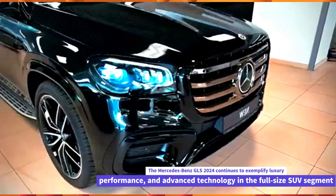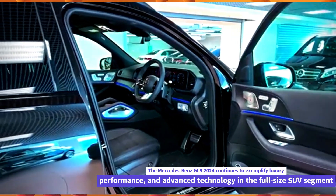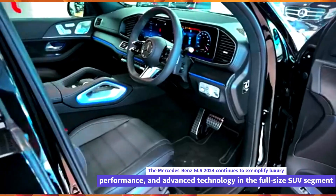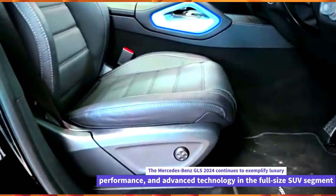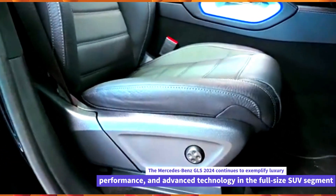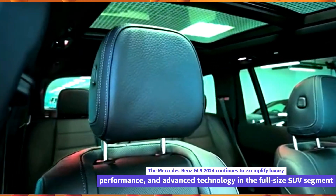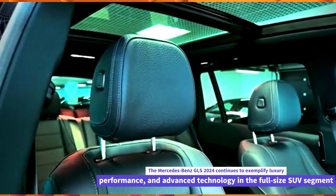Technology. The GLS 2024 incorporates cutting-edge technology, including the latest MBUX — Mercedes-Benz User Experience — infotainment system. This system features large touchscreen displays, voice control, navigation, smartphone integration, and an array of digital assistant features to enhance connectivity and convenience.